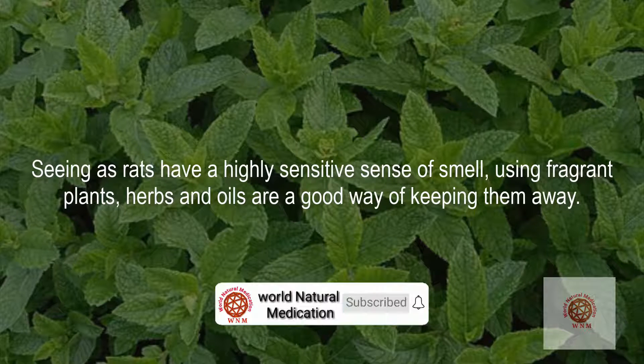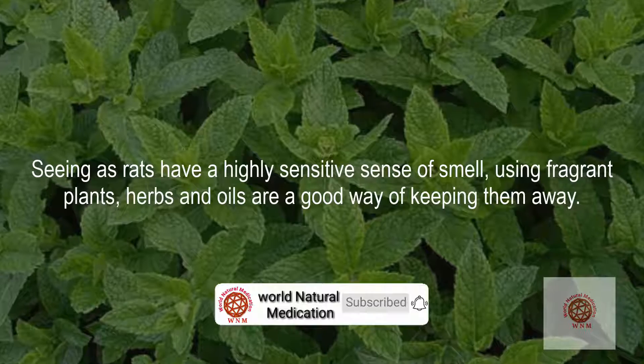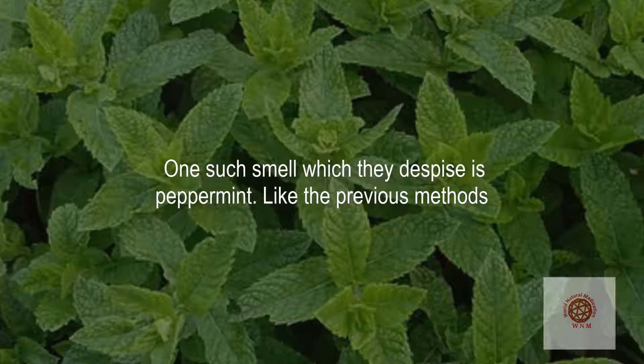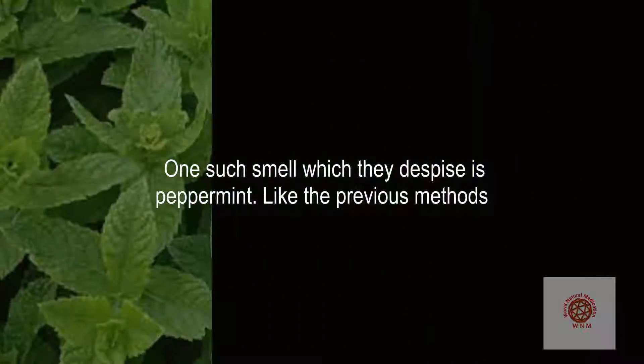Peppermint: seeing as rats have a highly sensitive sense of smell, using fragrant plants, herbs, and oils is a good way of keeping them away. One such smell which they despise is peppermint. Like the previous methods, give it a try.